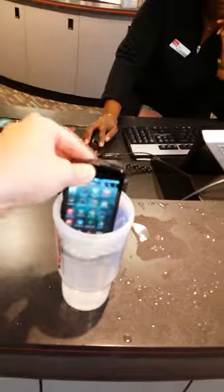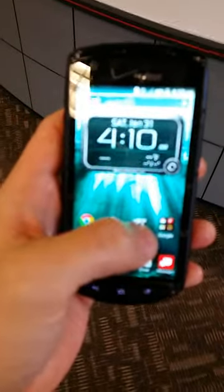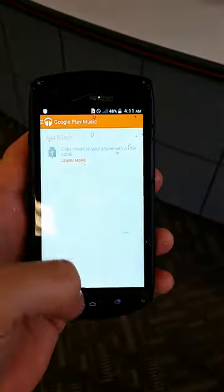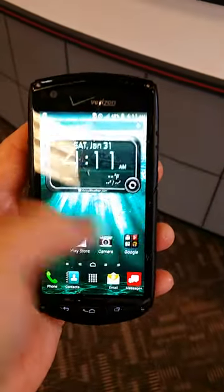Let's give it the old water test here. Yeah, look at that. Take it out — even functions. The touch response does not seem to be affected by the excess moisture on the display.